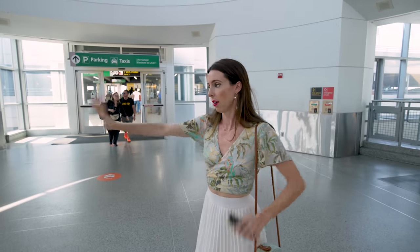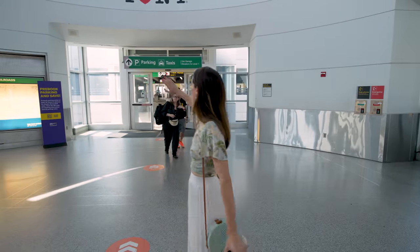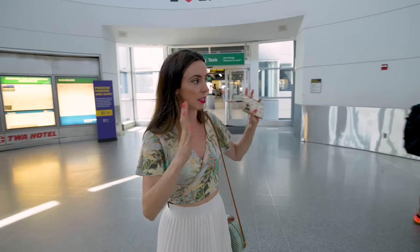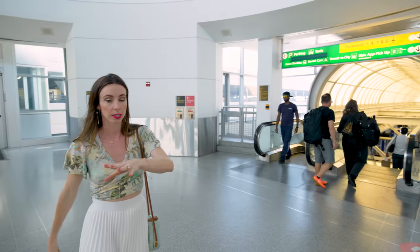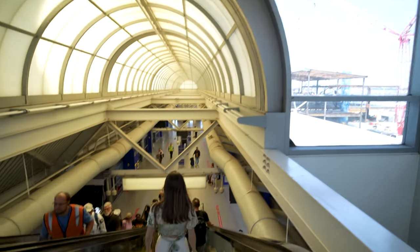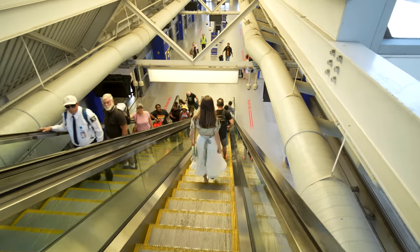Once you get to the end of the hallway, you'll have a bunch of different ways you can go. If you need to take a taxi, go straight forward — it's pretty obvious. If you're going to take the air train, which you need for Revel, Uber, or Lyft, or if you're taking public transport, then go down the escalator or take the elevator.